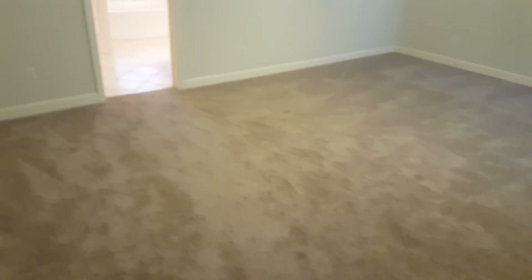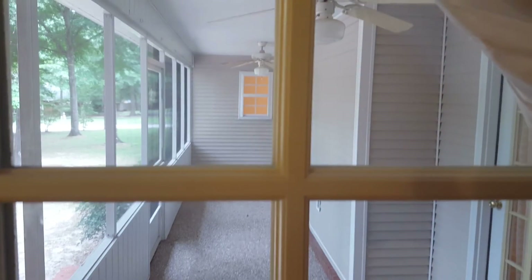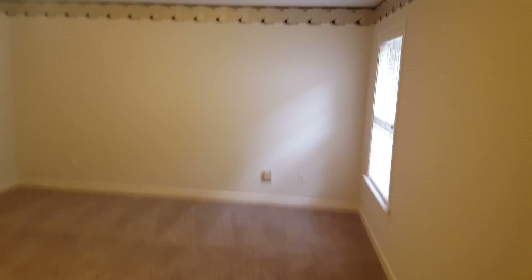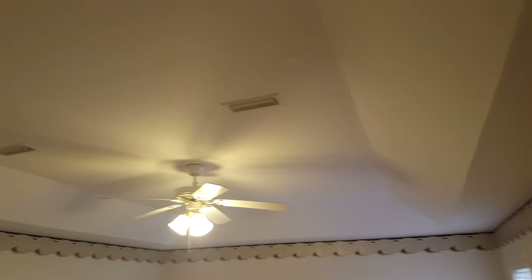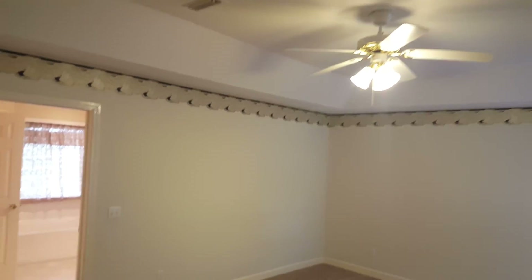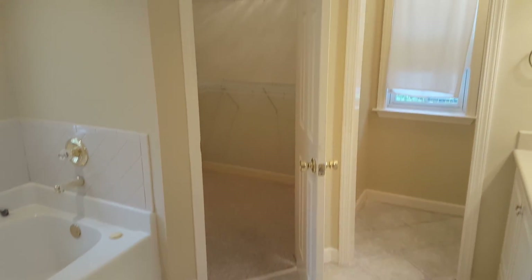In the master bedroom, there's a door that goes out onto the back porch. It's a good-sized master bedroom. The master bedroom also has a tray ceiling. Coming into the master bathroom, it has a separate shower, a Jacuzzi tub, and his and her closets — one on each side of the Jacuzzi tub.